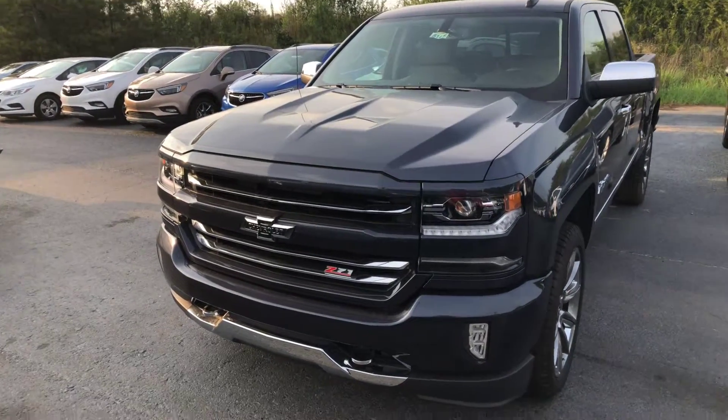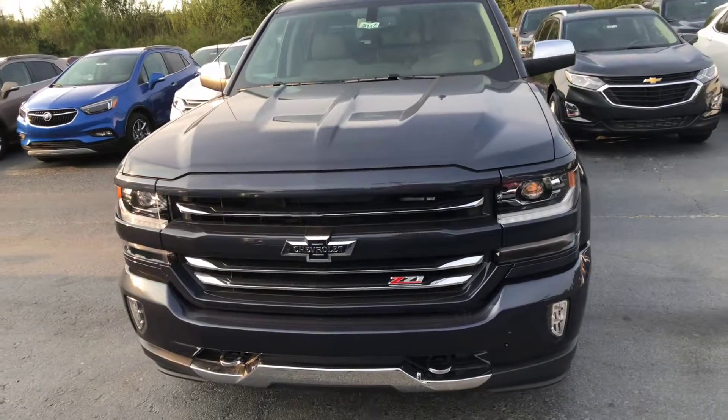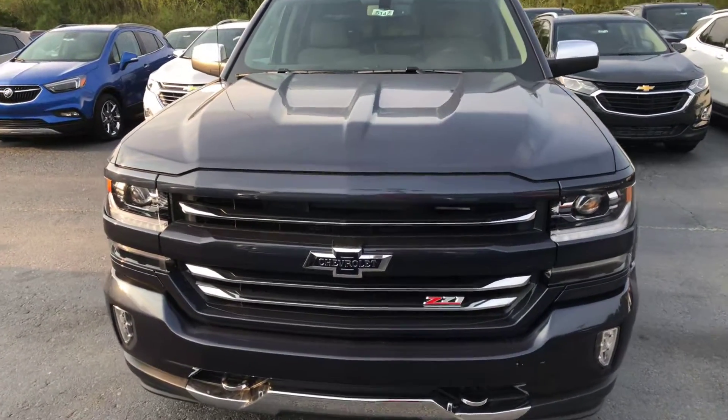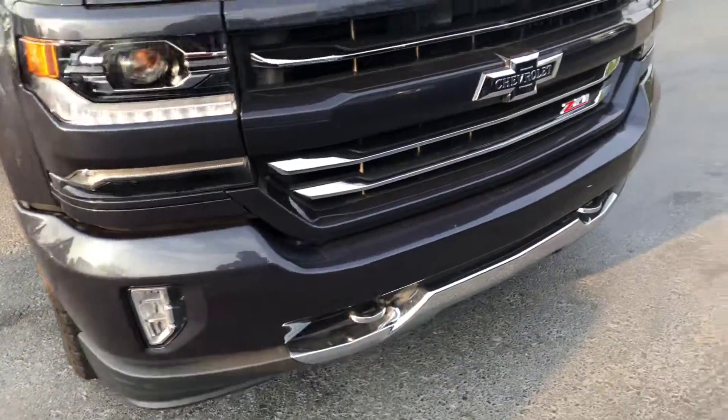Hey Mr. and Mrs. Tumberland, this is Cy Freeman here at Jimmy Britt Chevrolet. Just wanted to give you a quick look at the 2018 100 Year Edition Silverado. Of course, it's a beautiful Centennial blue metallic, and it does have the recovery hooks as well as the fog lights below.